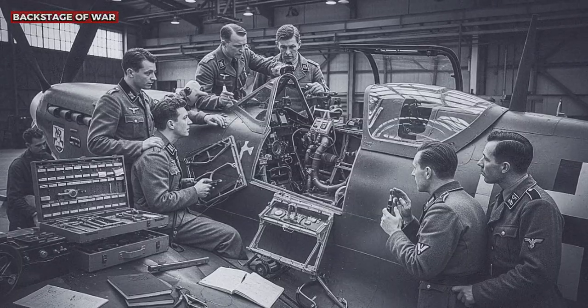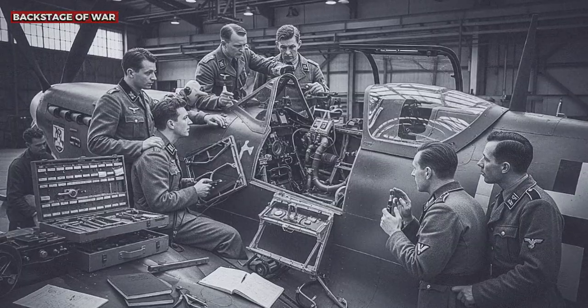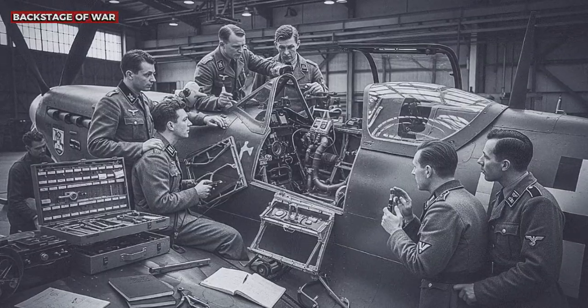The revelation was a shock that reverberated throughout the Luftwaffe hierarchy. Hermann Goering, upon receiving the report, is said to have shouted: "Why didn't anyone tell us they had this? How many pilots have we lost due to our ignorance?"